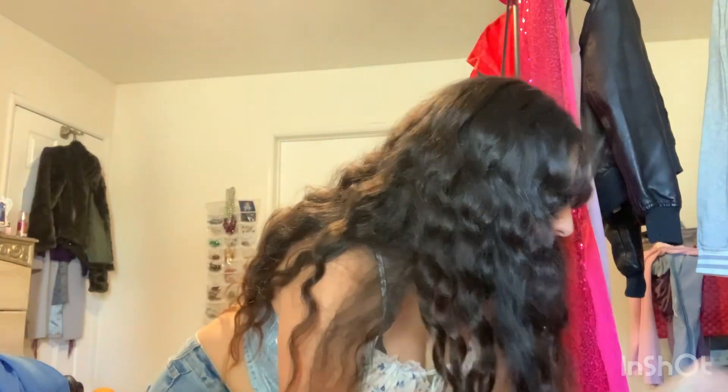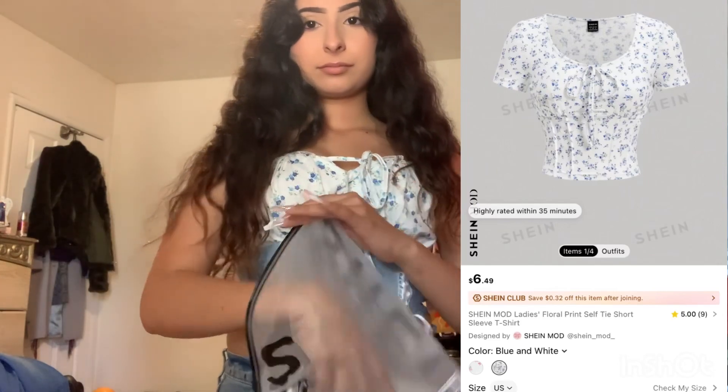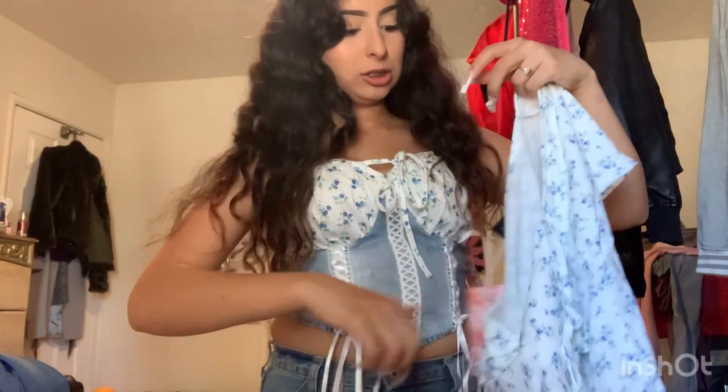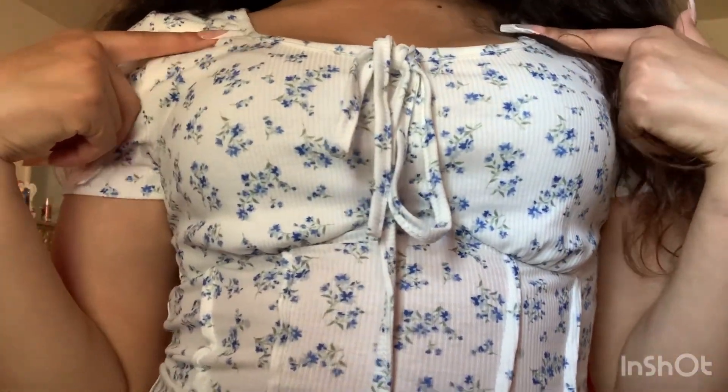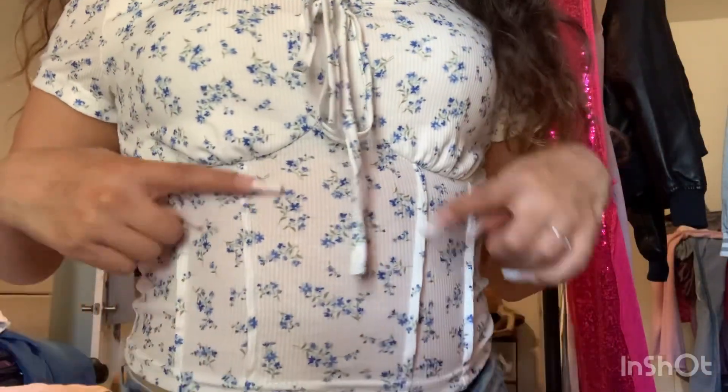The next shirt is this one — super cute. It's not really a crop top; I'm wearing high-waisted jeans and you can't see any belly or back. It has a little tie, super cute, blue and green flower with the stem on it, and has those lines going down. Super cute.